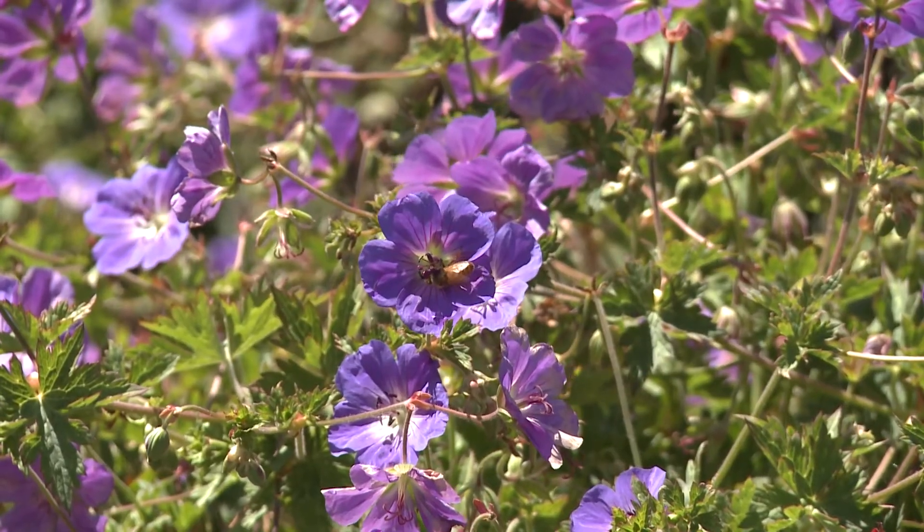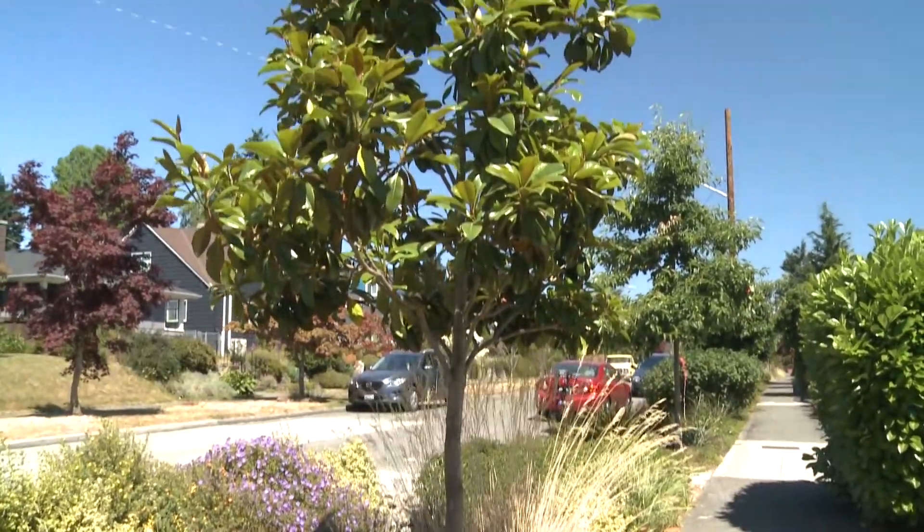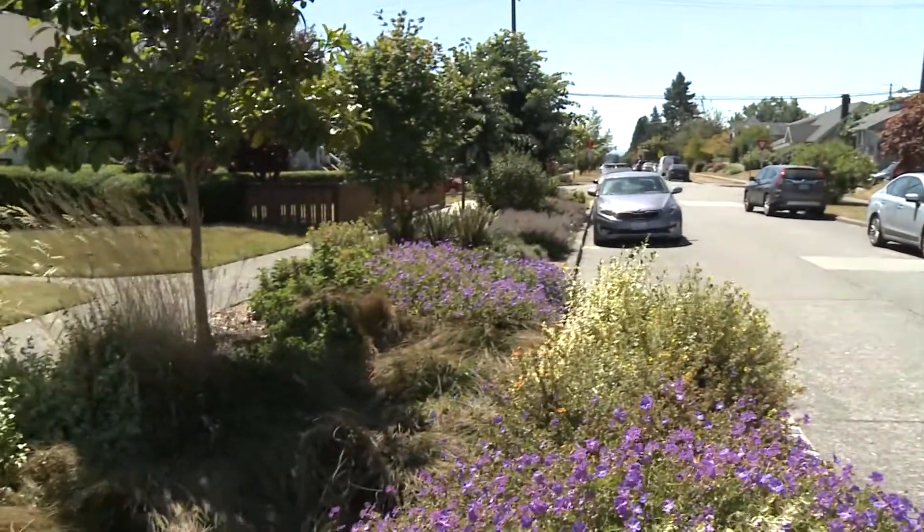We're bringing that forest ecosystem back to the streets, but in a way that matches the aesthetic of the neighborhood. In the end, it's been a really great project and we've truly transformed that neighborhood and the look and feel of it.